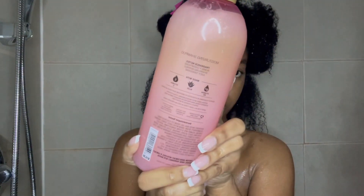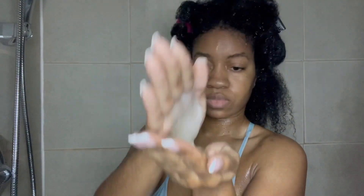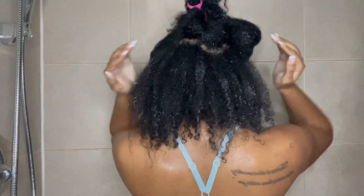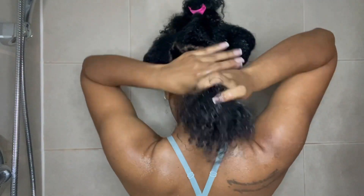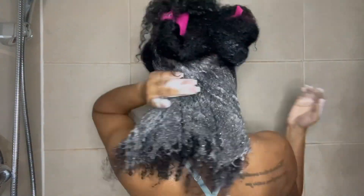It's safe for all hair types and color-treated hair. Some of the ingredients include water and sodium sulfonate, so it does have sulfates. There aren't a lot of great ingredients, and perfume is really high up on the list. The shampoo is very thick and pearlized, so it's marketed as moisturizing.